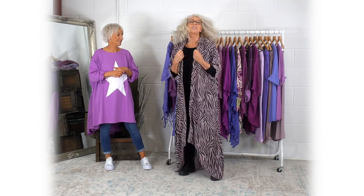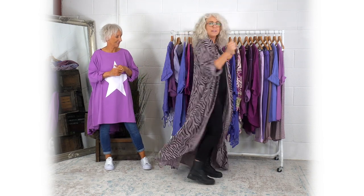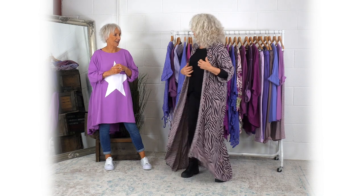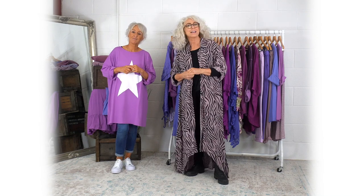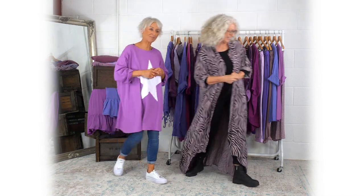I love this because it's just great as a jacket, but you can wear it as a dress as well. Dead easy. I really like this just over black — just gorgeous. Let's get something else to show you.